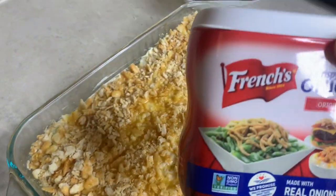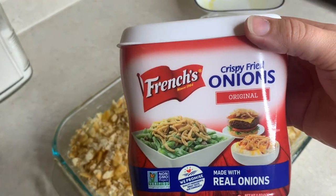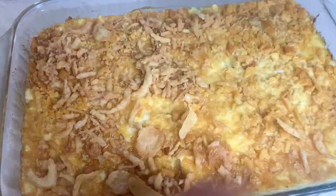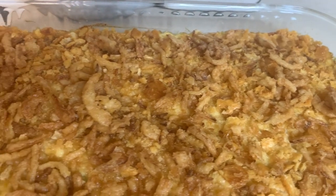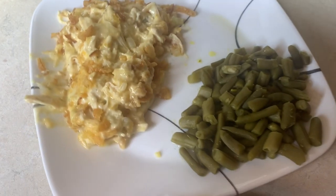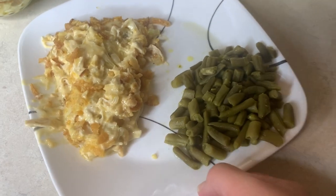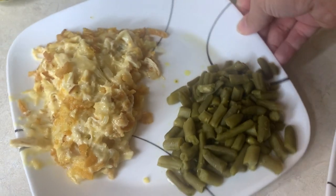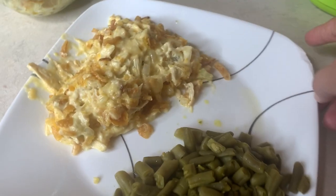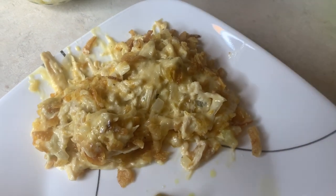You're probably wondering about the french fried onions — I save those until it's almost cooked and put them on with about five or ten minutes left so they don't burn. Here it is plated up with some green beans on the side. I was going to do rolls but it just didn't happen. That's what's for supper tonight. If y'all try any of these casserole recipes I would love to hear about it — these are tried and true family favorites.